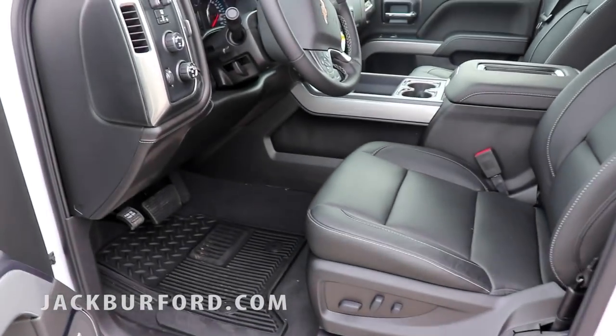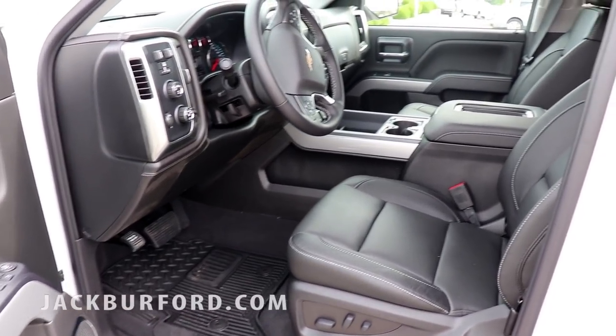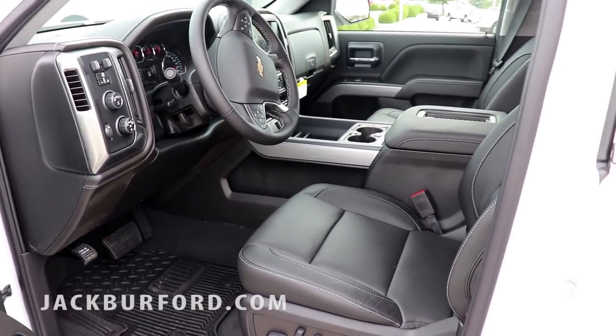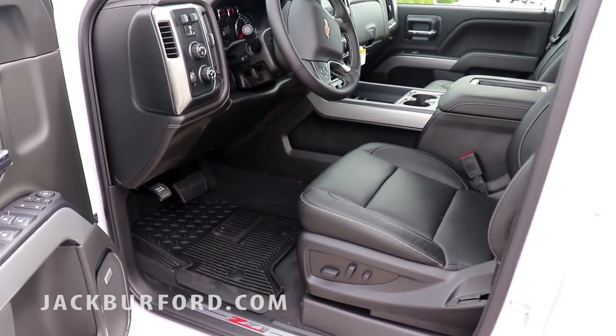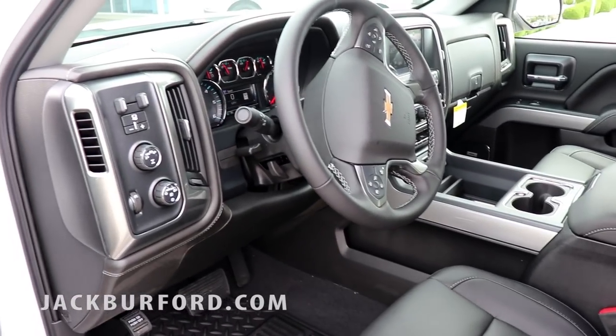It's got the black leather interior. You've got power seats for both front passengers and the driver, a really nice sound system, and a leather-wrapped steering wheel. You've got a really nice integrated center console that has all different kinds of power outlets, chargers, and wireless charging on the top.